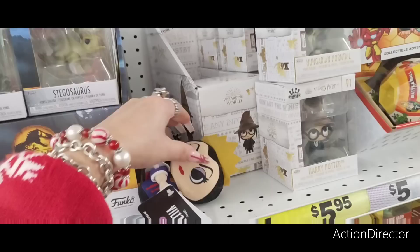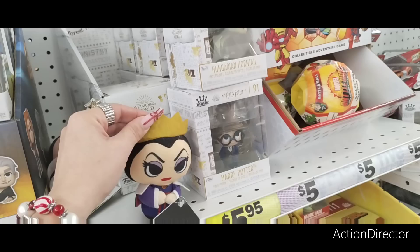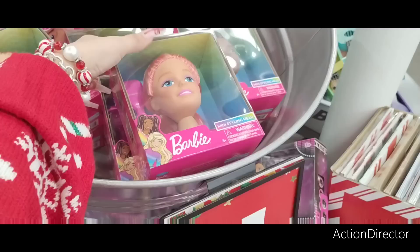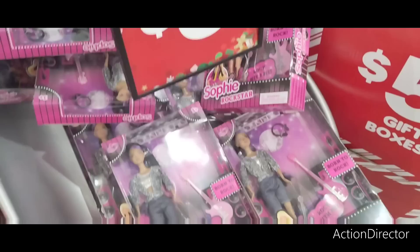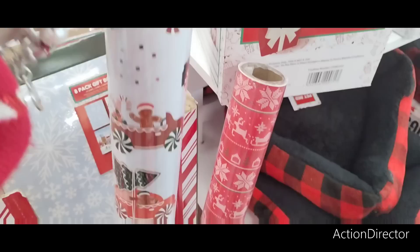Look at the Disney Villains — how cute! She's adorable. Just wanted to stop in to Five Below and see what's going on — tons of stocking stuffers, tons of fun stuff as always. Have a wonderful day! Also a Barbie head-to-style for five dollars and a lot of really cool stuff.